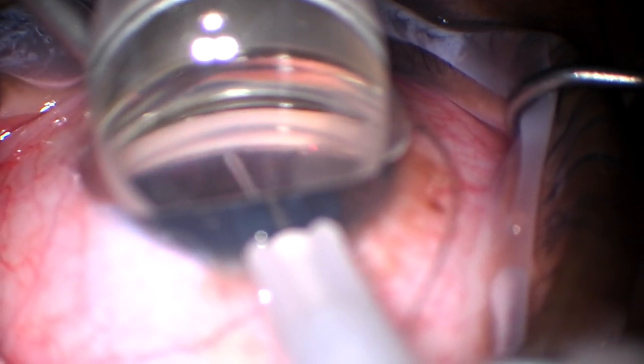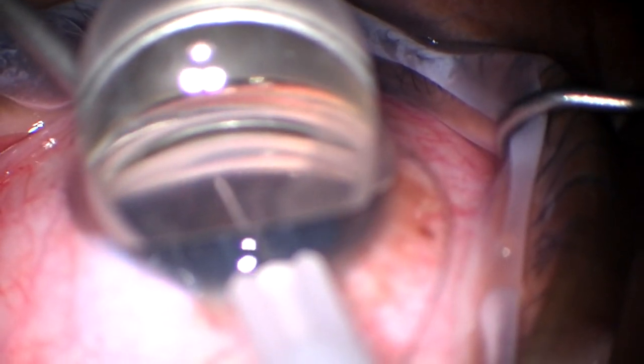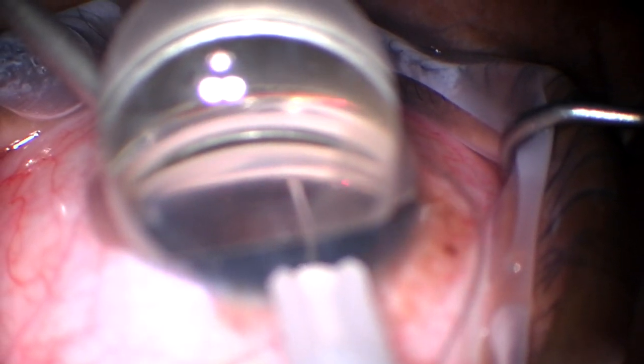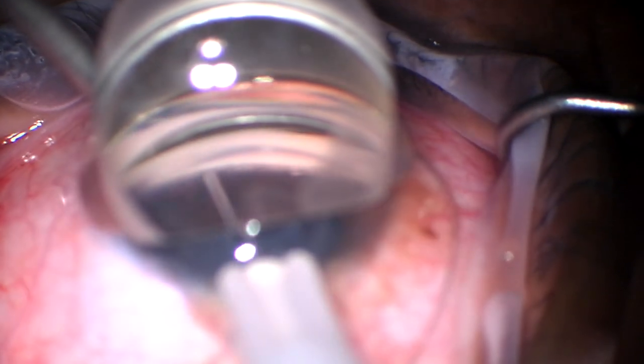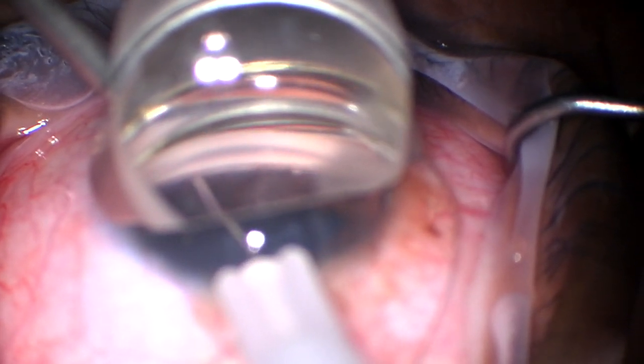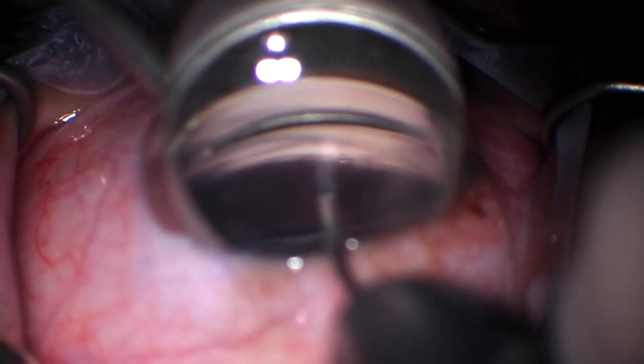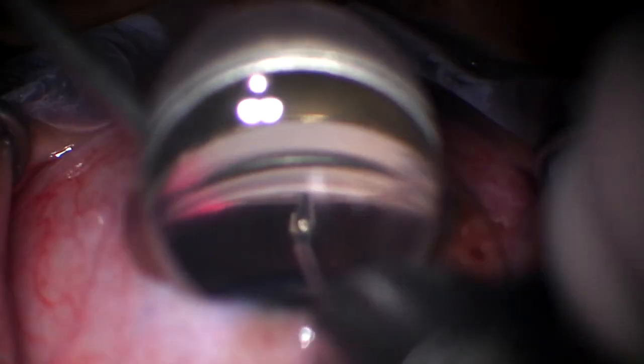The view isn't great in this recording, but we're going to use the needle to make an initial small goniotomy in the nasal angle, then slightly dimple down to show the white appearance of the back wall of Schlemm's canal. Then we'll exchange our needle for MST micro forceps and introduce the catheter into the canal. We'll slowly advance it 360 degrees around — the blinking red light demonstrates we've remained in Schlemm's canal and not gone into a false passageway.